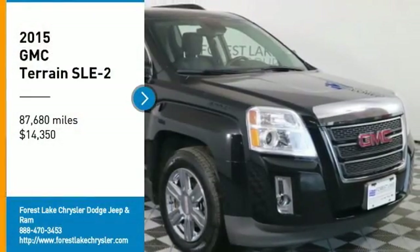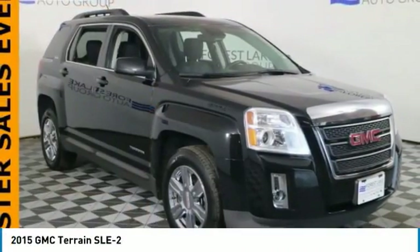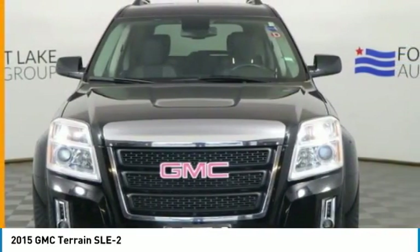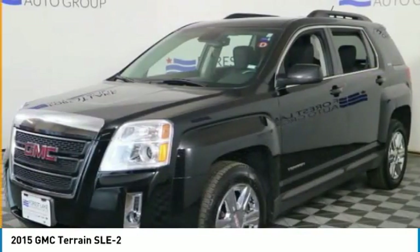Looking for the right vehicle? Check out the 2015 Terrain. The GMC Terrain combines the benefits of a crossover with the style and functionality of an SUV.